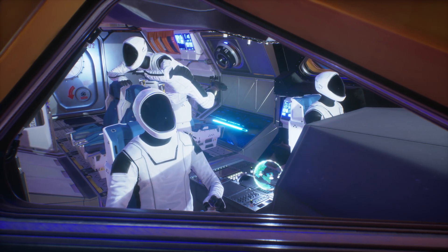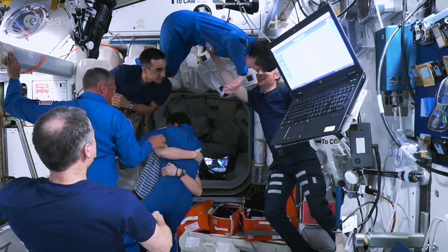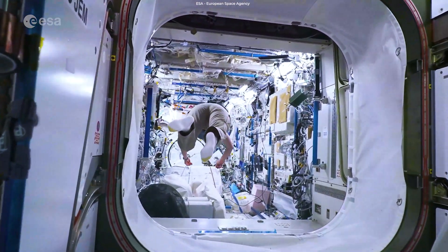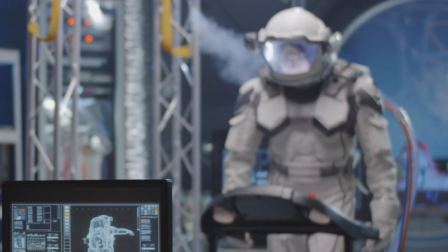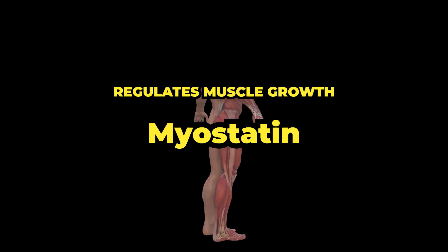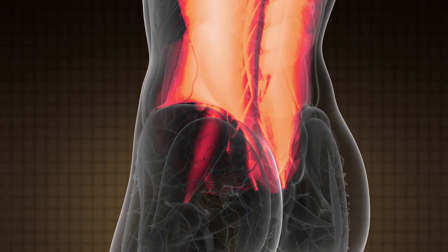The second challenge is the effects of prolonged space travel on the human body. Long-distance space travel can lead to muscle atrophy, bone loss, and other health issues due to the lack of gravity. By using CRISPR, scientists could modify genes responsible for muscle and bone growth to counteract these effects. One example is the gene myostatin, which is responsible for regulating muscle growth. By modifying this gene, scientists could increase muscle growth and reduce muscle atrophy.